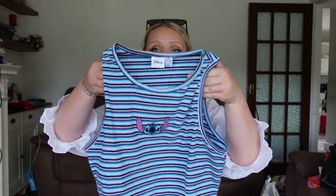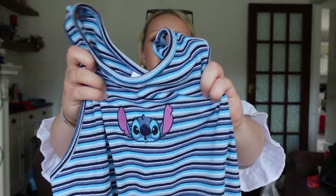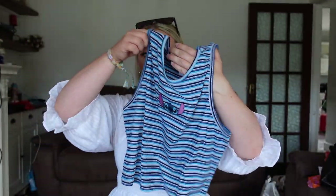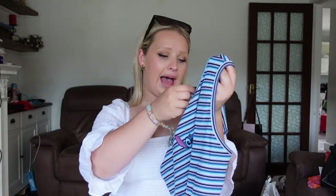I love Stitch and they had this little stripy top with an embroidered Stitch on the front — I just thought it was adorable. It'll go with lots of different things: little denim shorts, jeans, anything really. And it was only six pounds.